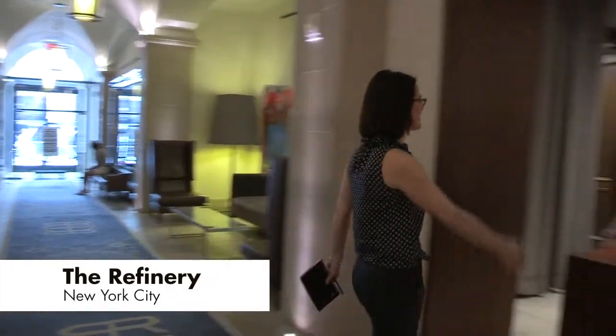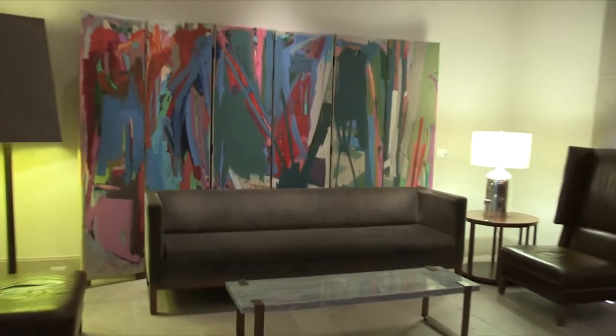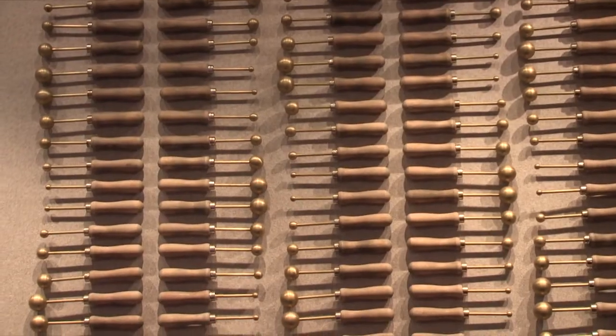The first area we look at upon arrival is the lobby. Are we greeted by staff? What's the decor like? Overall, what is the first impression and how does it welcome guests? Here, the lobby conveys a great sense of place with hat-making tools over the check-in desk, for example.